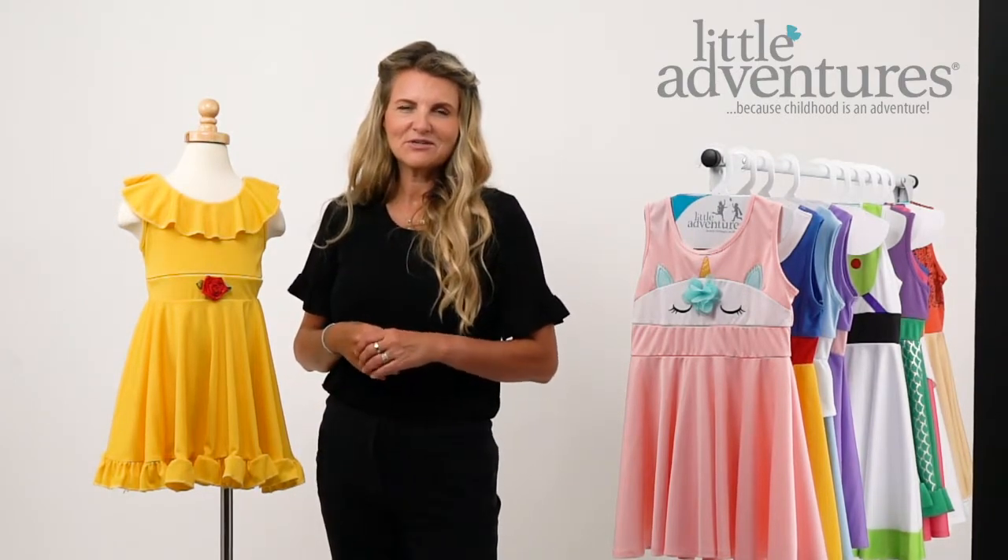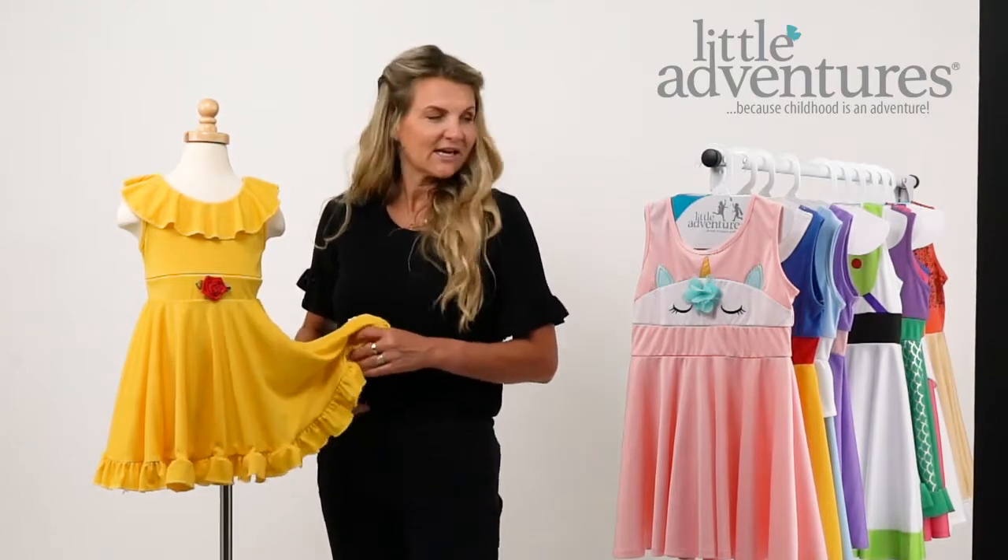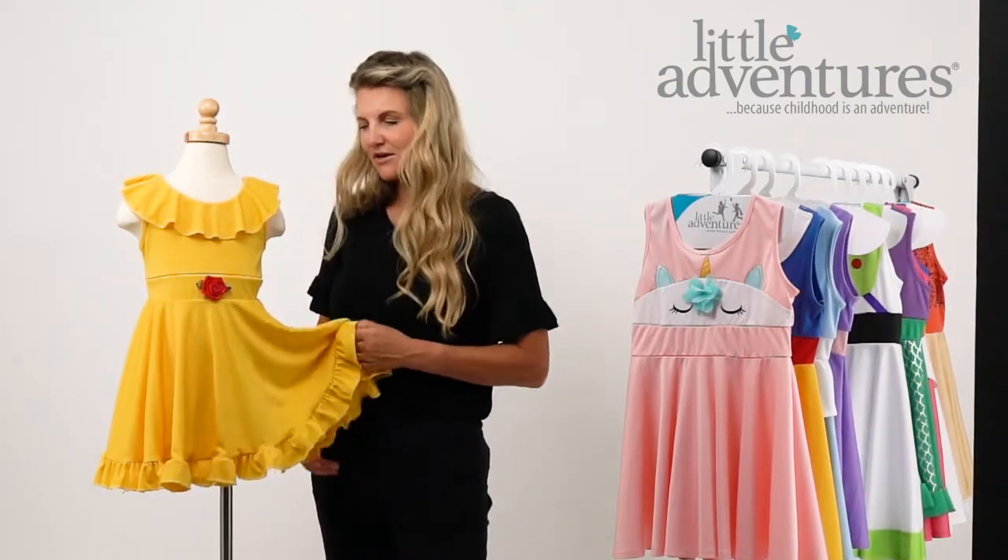Hi, I'm Heather from Little Ventures, introducing you to our beauty twirl dress. We're excited about this collection — we have 10 of the dresses in total, as you can see here.